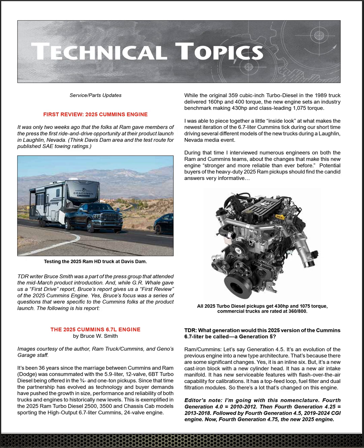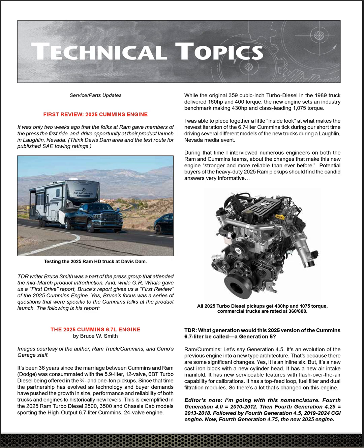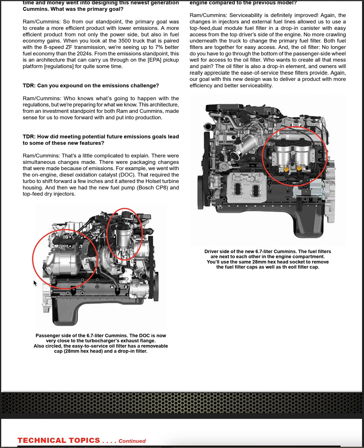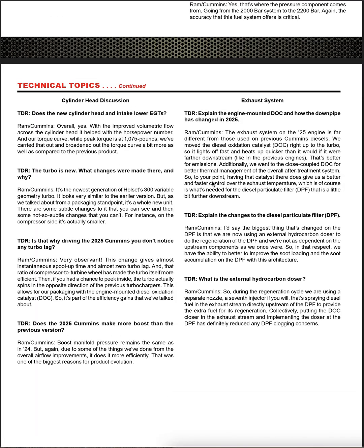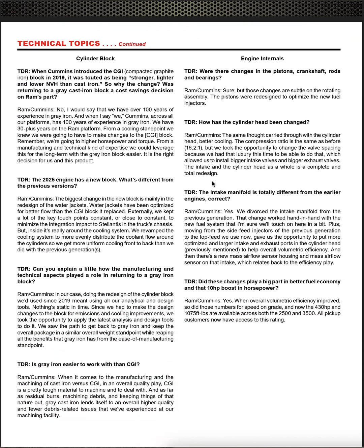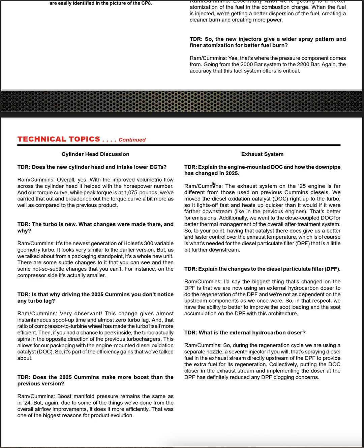They did an interview with Ram Cummins engineers. You can go to Turbo Diesel Register's website and read the article yourself — there's a ton of great information. What I want to focus on is the emissions system and the CP-8 pump. Everyone knows the DOC — the diesel oxidation catalyst — is now right behind the turbo to help get things heated up quickly.